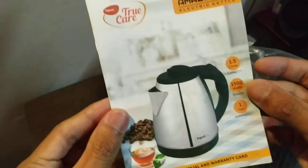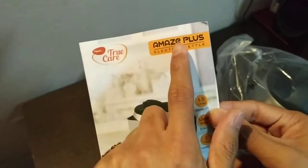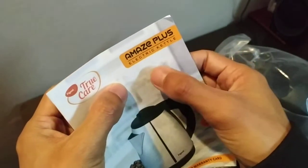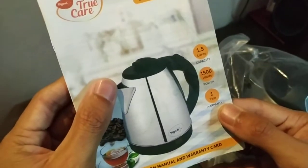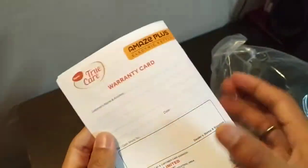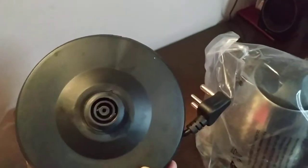Here is the cord — it is pretty heavy, 1 meter in length. Here I can see a message with the product name: Pigeon Truthgear Amaze Plus Electric Kettle, 1.5 liter, 1500 watt. And here are the warranty terms and conditions.